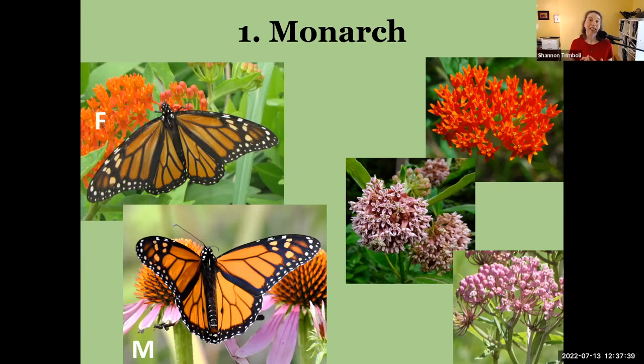Here in Kentucky we have roughly a dozen species of milkweed native to the state. The three most commonly found in native plant nurseries are butterfly milkweed, common milkweed, and swamp milkweed — also called rose milkweed. Before everybody freaks out about swamp milkweed, you don't have to grow it in a swamp.